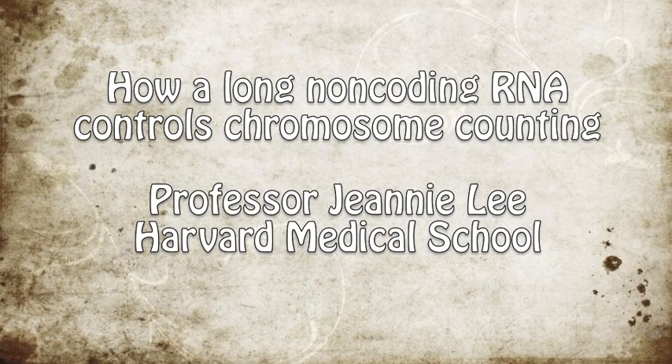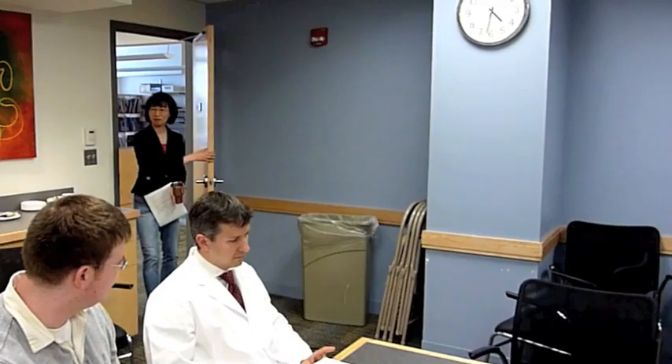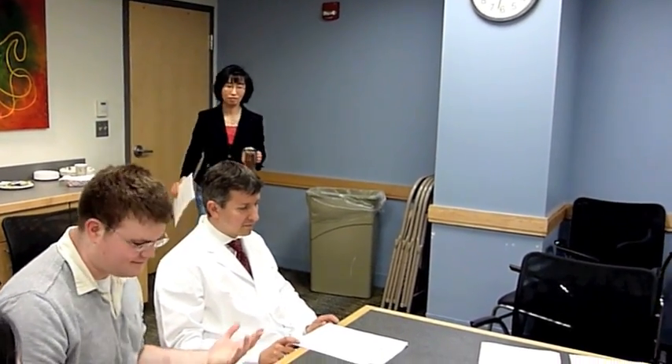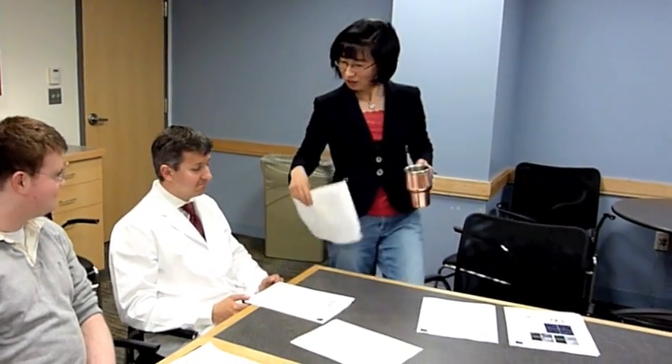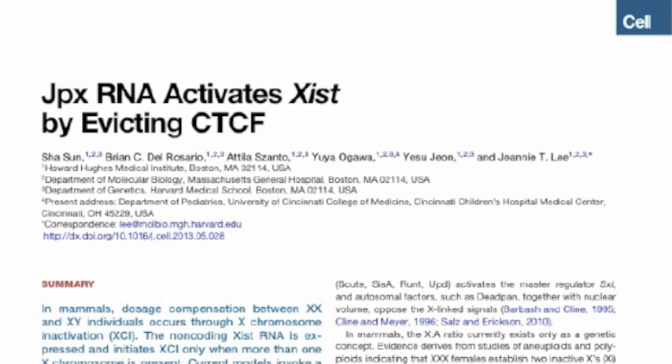This is Harvard Medical School, Department of Molecular Biology at the Massachusetts General Hospital. Professor Jeannie Lee is teaching a class on the role of long non-coding RNA in controlling X-inactivation. Good afternoon. We're going to discuss how X-inactivation works.